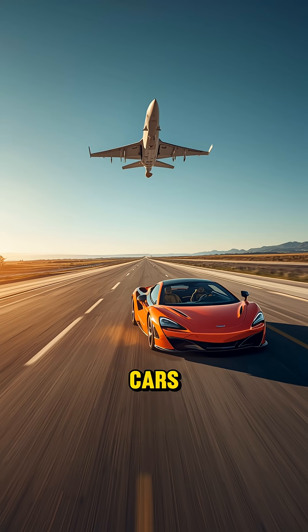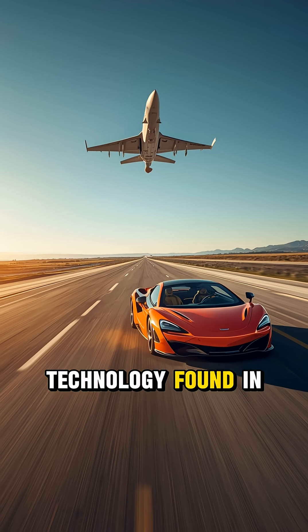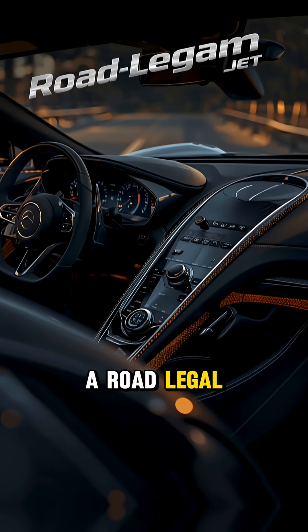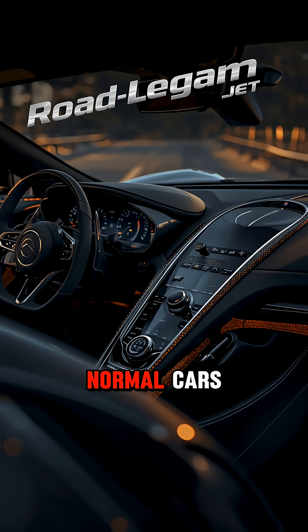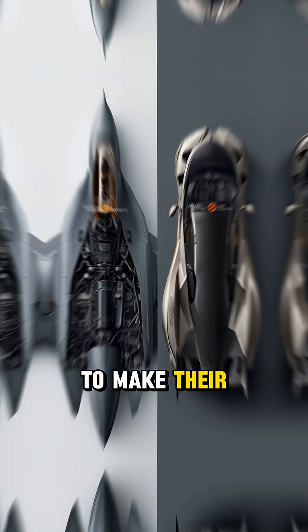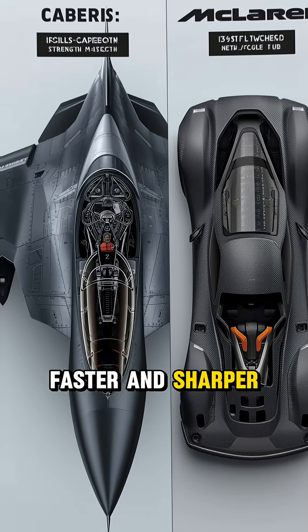Did you know McLaren builds their cars using the same technology found in fighter jets? Yep, your favorite supercar is basically a road-legal jet. McLaren doesn't make normal cars. They use ideas taken straight from military aircraft to make their cars lighter, faster, and sharper.